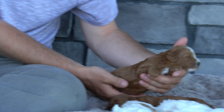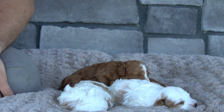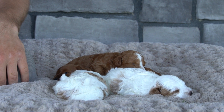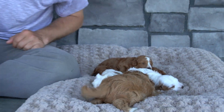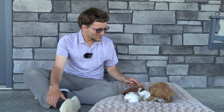Born 4-14 from Patsy and Bobby — two boys, two girls. The two boys are available. One girl is still available. If you have any questions, feel free to reach out and call or text anytime. I'll be more than happy to share more info. Alrighty, thanks for watching.